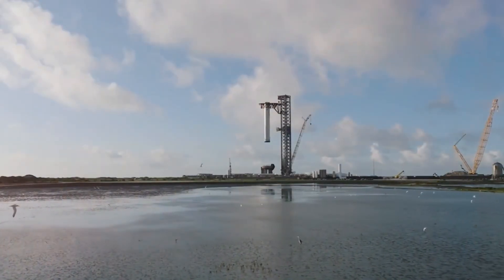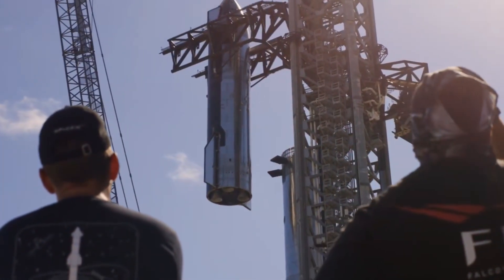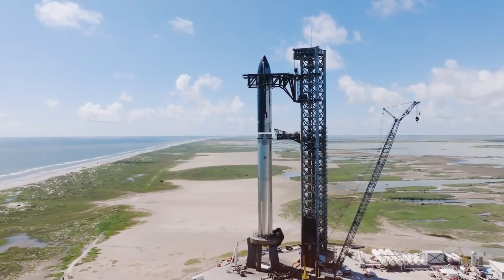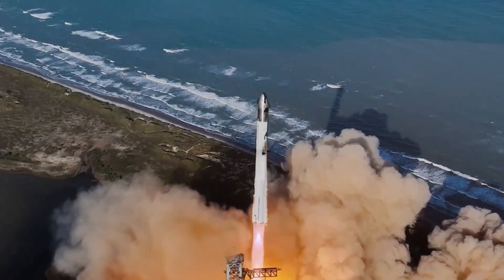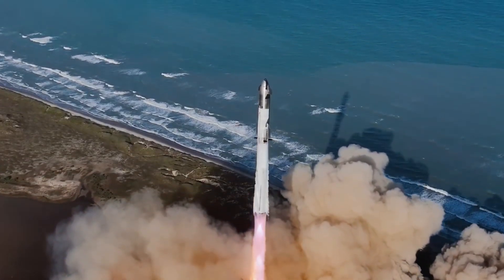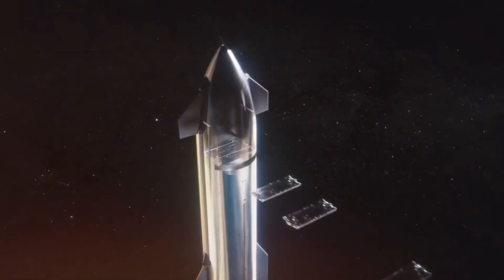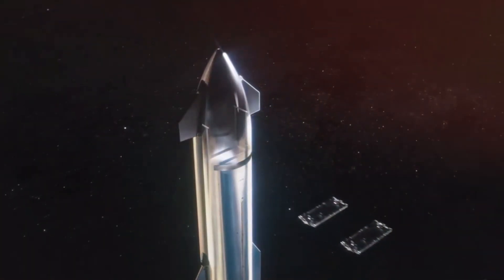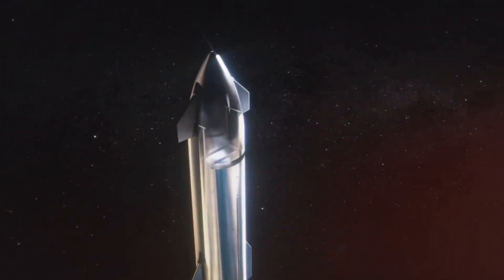Behind the scenes, SpaceX engineers have been tackling one of their most persistent challenges: the booster quick-disconnect (BUD) system. This critical component has faced repeated challenges during previous launches, particularly with hot gas intrusion. The solution is a complete redesign of the housing system — the team has replaced vulnerable access panels with permanently welded protection plates, creating an unprecedented level of structural integrity.